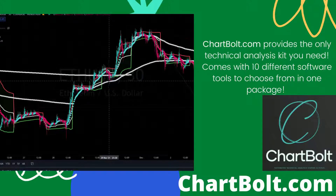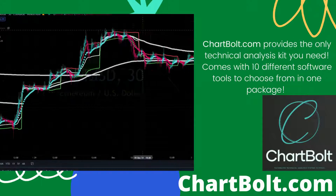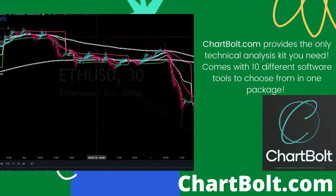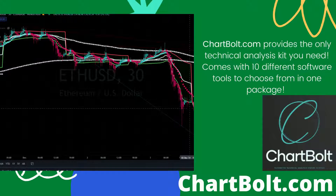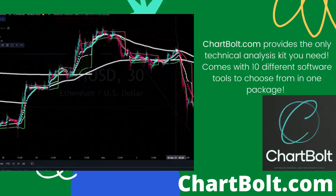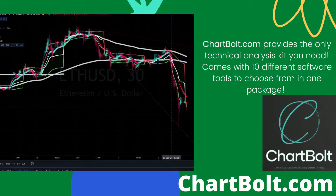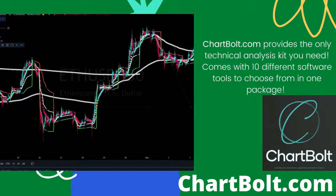It bounced off the first indicator, pumped above it, and then it's been retesting these two for a long time. That's why we broke down below. The dollar has been really strong lately, especially today because of the PMI report, and then we dumped below both of these indicators again.